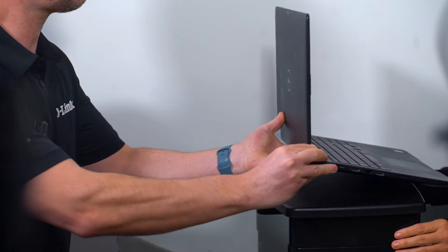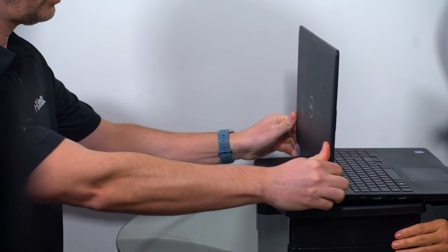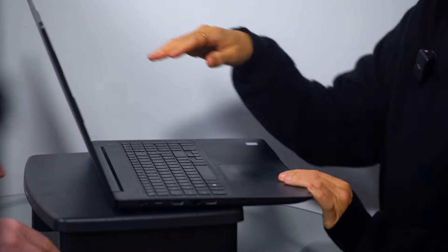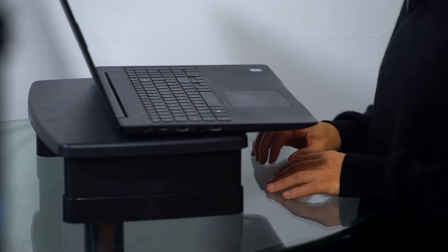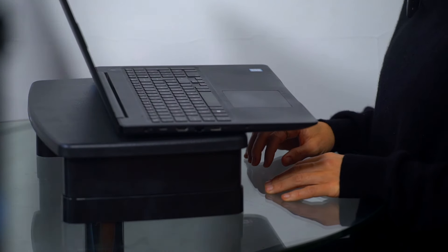If we put the laptop on the monitor riser — automatically you're at a better height, looking slightly less downward. You could use this for your laptop too, it literally just raises it up. You could push the screen back a bit and make it higher. This feels like a nice height for your arms, and with the monitor on it rather than a laptop, the viewing position will be even more natural.